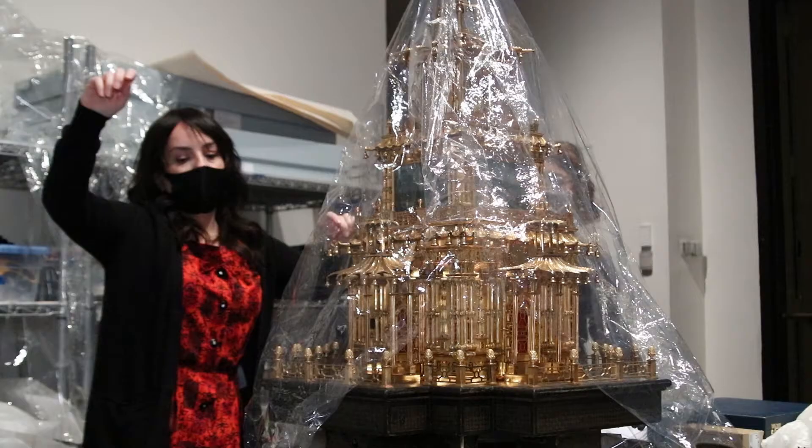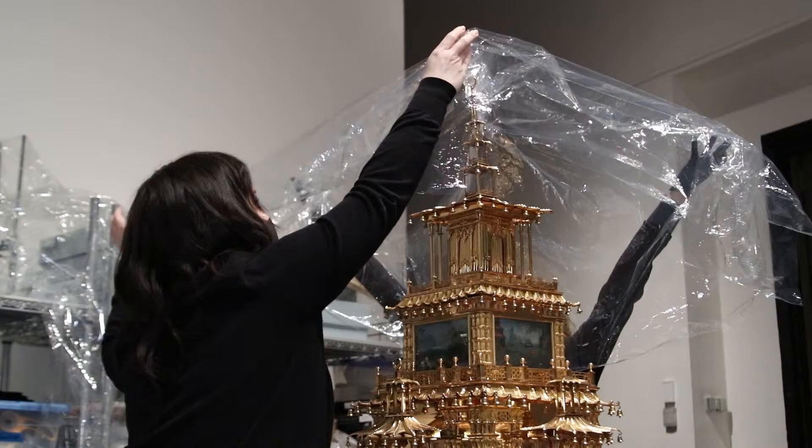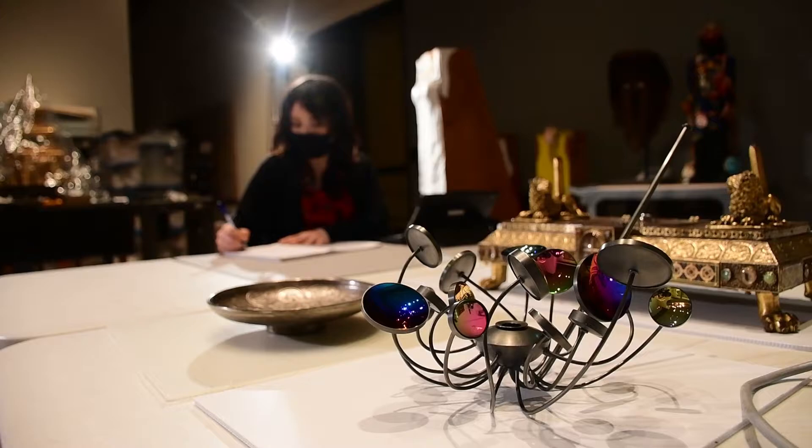I think it's something that the public may be curious about. They may wonder, how do people keep these artworks in the condition that they are? What do they do when they come into the museum? What happens when they travel from place to place? Because our collection travels around the world, really. So here at the museum we thought it would be a great opportunity for people to really have a window on the work that we do.